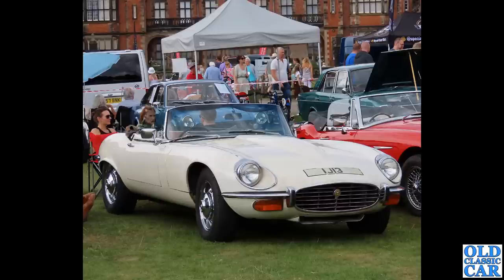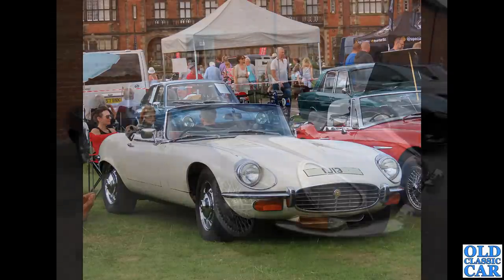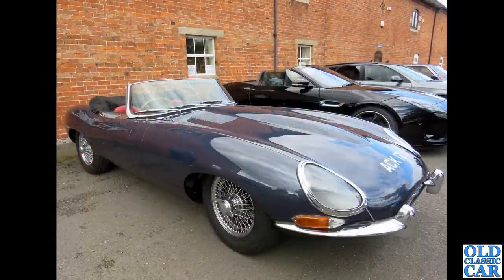Back to Capesthorne Hall — another E-Type on a private plate, a Series 3 roadster. Most of the Series 3s were automatic with the big 5.3 litre V12 engine, which was introduced in this car before going into the XJ12. Also here, a lovely Series 1 at a breakfast meeting not long ago, with the covers over the headlamps.